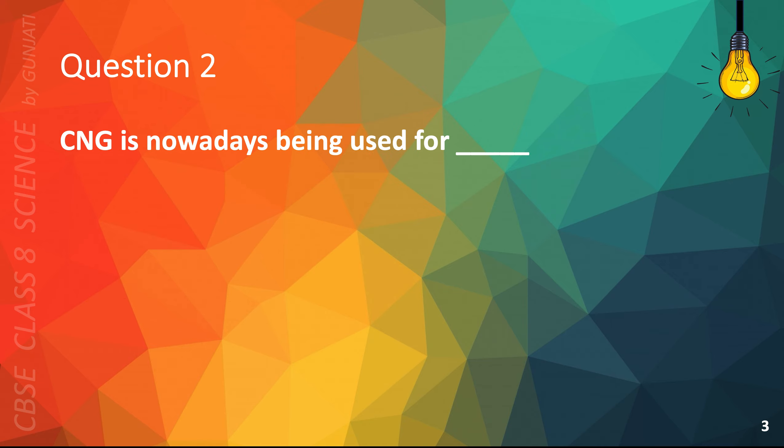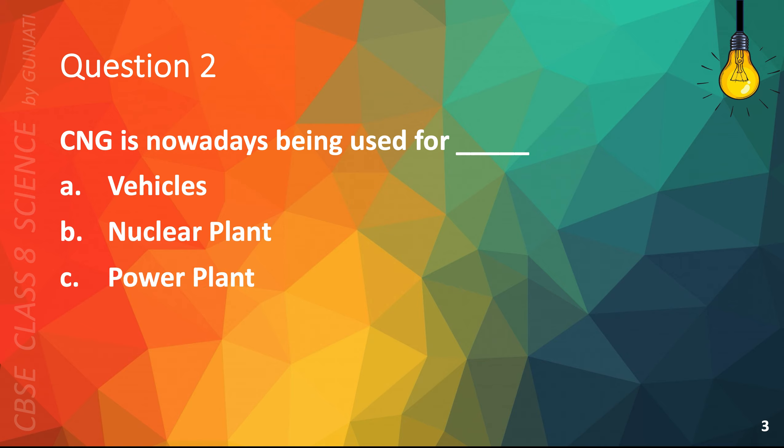Question 2. CNG is nowadays being used for: A. vehicles; B. nuclear plant; C. power plant; or D. making petroleum. The correct answer is A, vehicles.